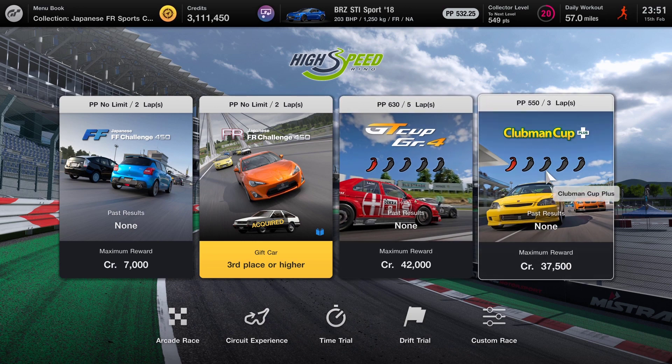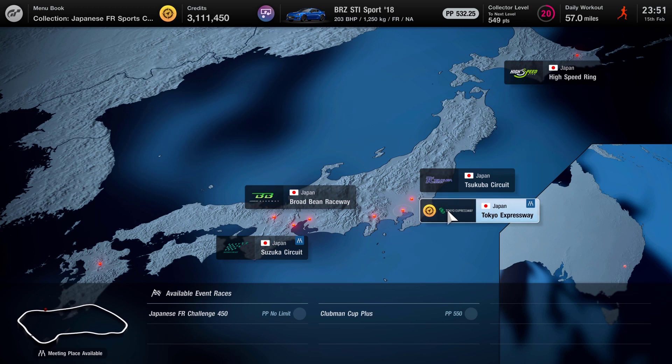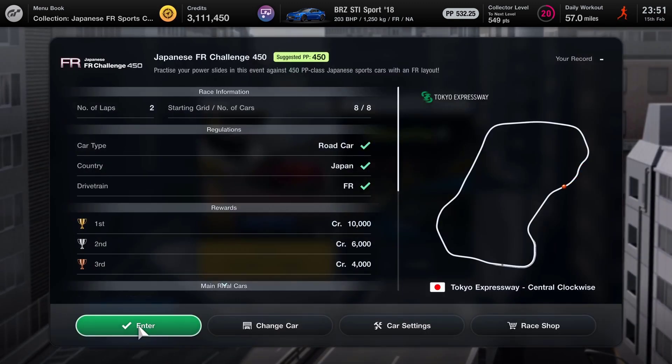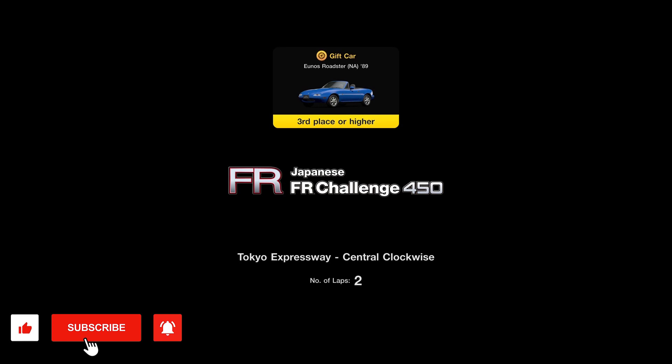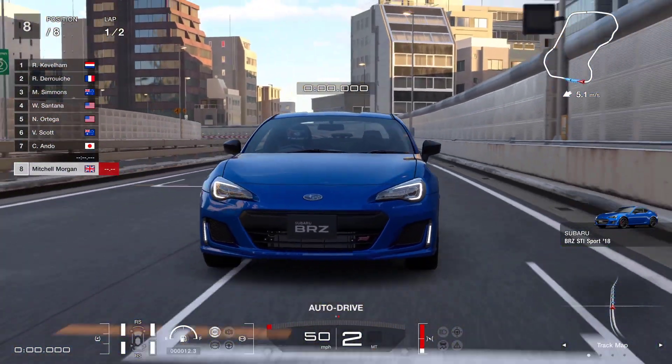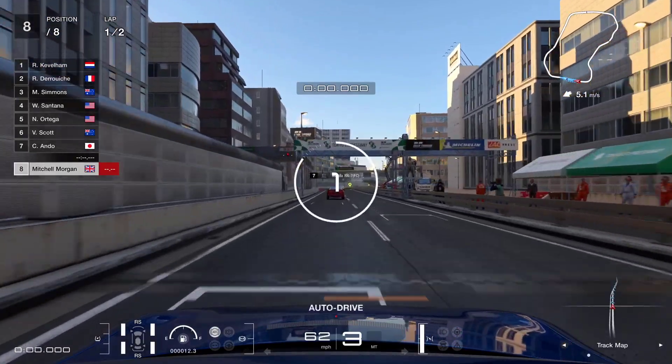We've still got a few other tracks to do, but I'm going to come back to those another time. We're heading to the Tokyo Expressway to get the third of the three Japanese cars we need. Again we're looking for third place or higher to get the Mazda MX-5. I'm going to stay in the Subaru - quite happy with that car. Just checking we've still got the racing soft tires on. Two laps, third place or higher, and on this one we want to stay out of the walls and try to avoid bumping other cars to get another clean race.